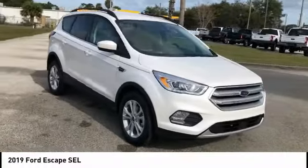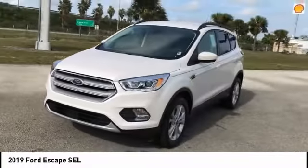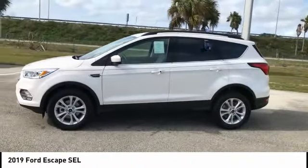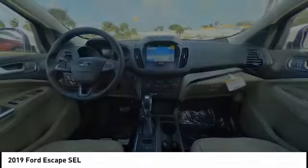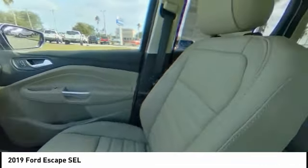Here are some of this vehicle's great options: Remote Engine Start, Steering Wheel Audio Controls, Stability Control, Traction Control, Power Lift Gate, Backup Camera, Anti-Lock Braking System, Keyless Entry, Leather-Wrapped Steering Wheel, Bluetooth.